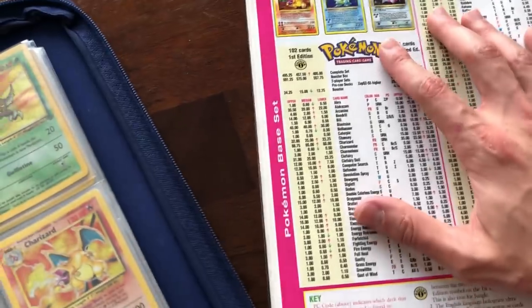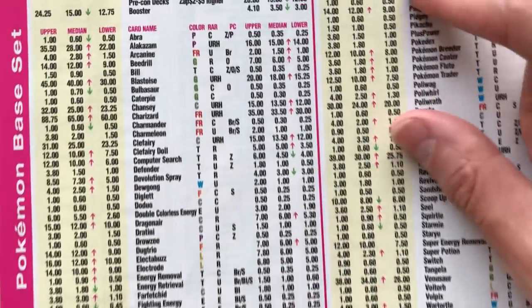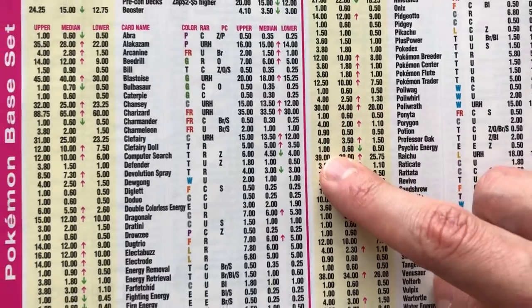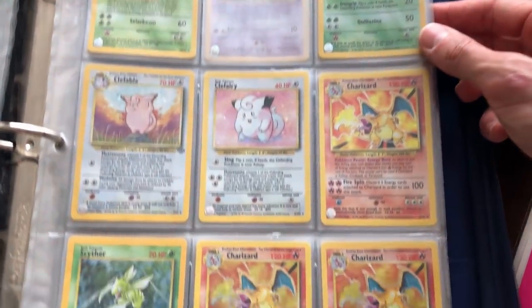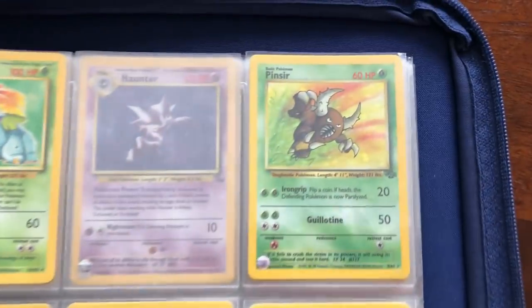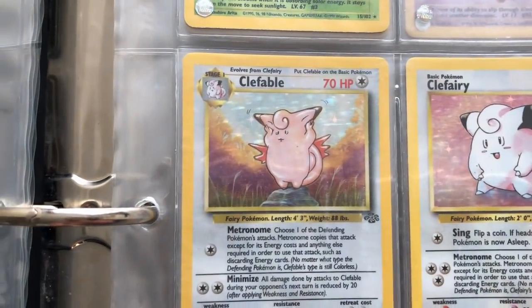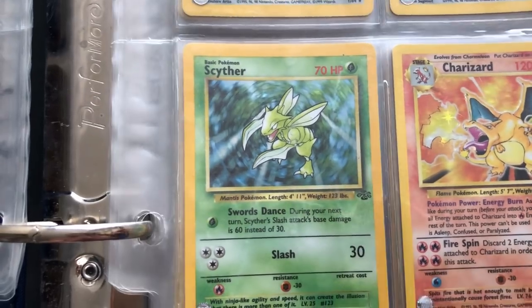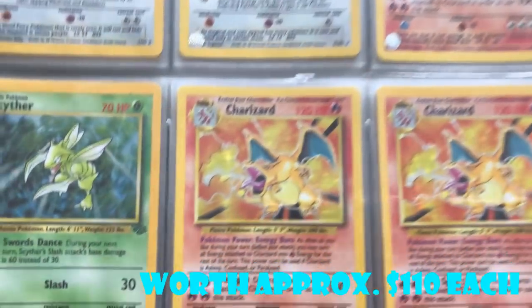First edition Raichu in the Scry magazine — $39. And Venusaur is $38. So they had Raichu being worth more than the Venusaur back then. And look at this — three different Base Set Charizards. We've got to give Pinsir some love too: a Jungle Holographic Pinsir, Clefable Holographic Jungle, Clefairy, Scyther — one of my favorite Jungle Holographic cards. And then three Base Set Charizard cards.